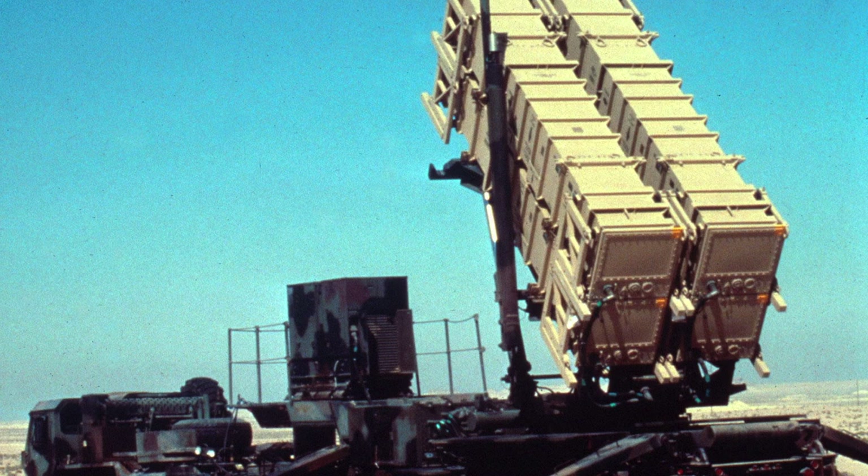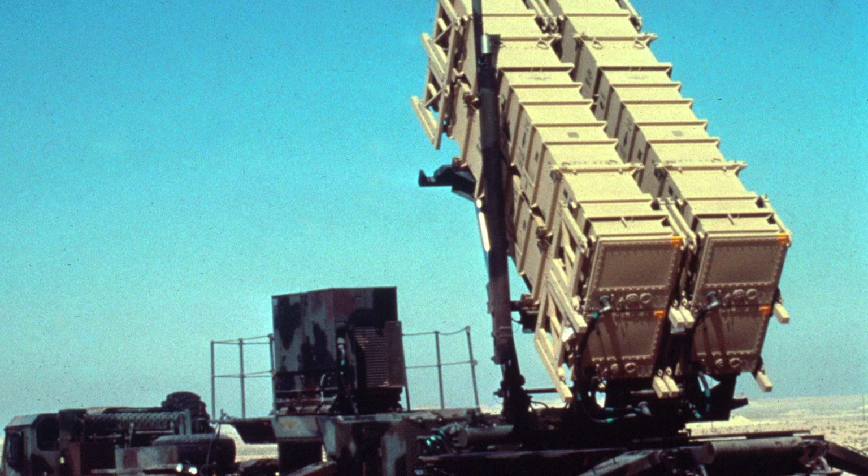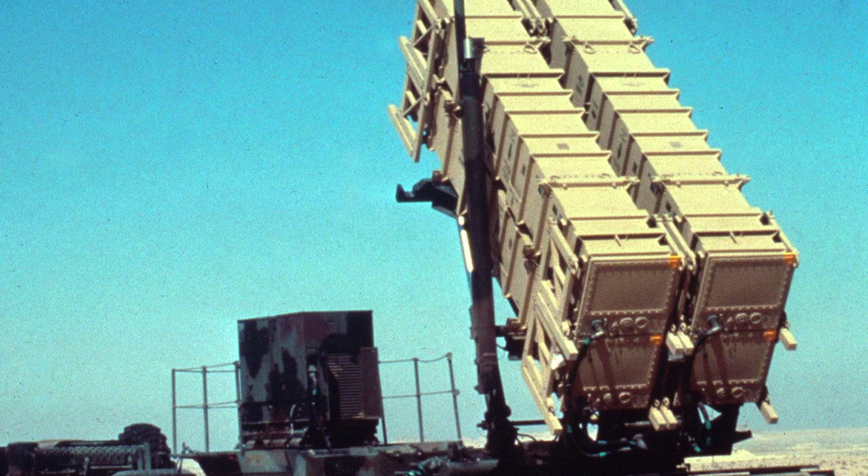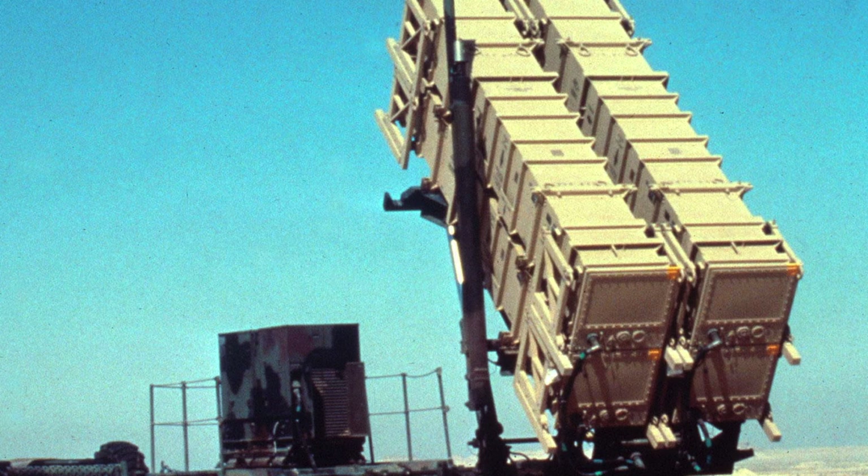The phased array radar, mounted on a trailer, carried out search, target detection, tracking, identification, missile tracking and guidance, and electronic counter-countermeasure functions. It had a range of up to 100 kilometers and could track up to 100 targets, providing missile guidance data for up to nine missiles.